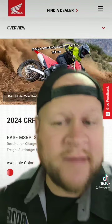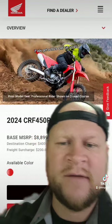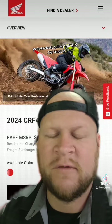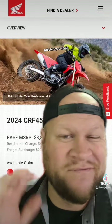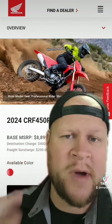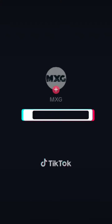If I'm wrong, maybe somebody can jump on and tell me, but from my best understanding, if you get a 2024 CRF450RS, you're basically getting that 2022 CRF450R — the same bike with some tweaks to cams, throttle body, suspension, and frame. Hope that clears some of it up.